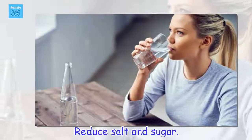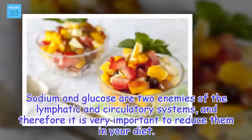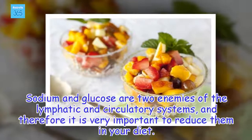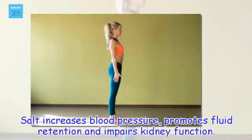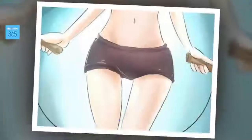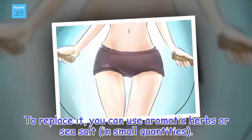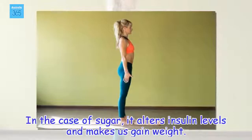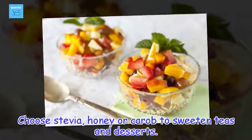Reduce salt and sugar. Sodium and glucose are two enemies of the lymphatic and circulatory systems, and therefore it is very important to reduce them in your diet. Salt increases blood pressure, promotes fluid retention and impairs kidney function. To replace it, you can use aromatic herbs or sea salt in small quantities. In the case of sugar, it alters insulin levels and makes us gain weight. Use stevia, honey or carrot to sweeten teas and desserts.